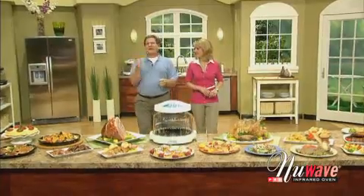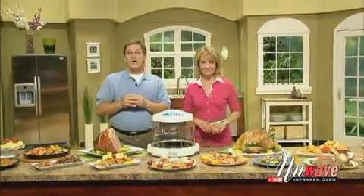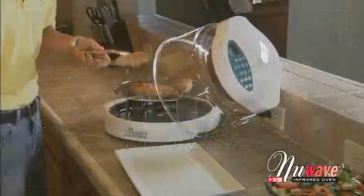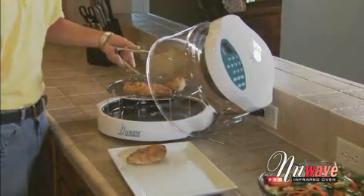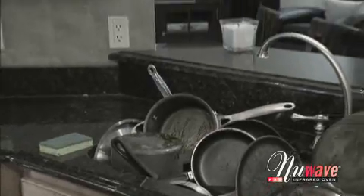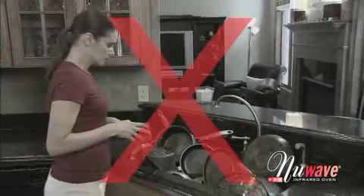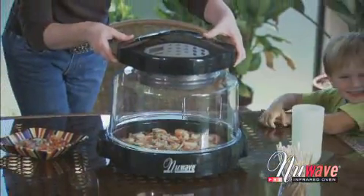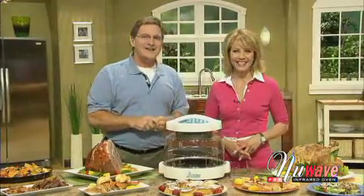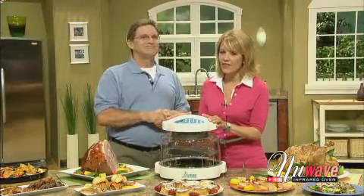With the New Wave Oven, you can do it all. You can have whatever you want, whenever you want, without defrosting, preheating, or planning ahead. You can eat more delicious and healthier meals each and every day. You can lower your fat intake, reduce your cholesterol, lose weight and keep it off, and stop washing all those pots and pans every time you make a meal. The New Wave Oven sets the standard in kitchen appliances. Spend more time with your family and friends. Eat healthier and better-tasting food. Have more fun in the kitchen. Are you ready for the New Wave in cooking technology? Here's how to order.